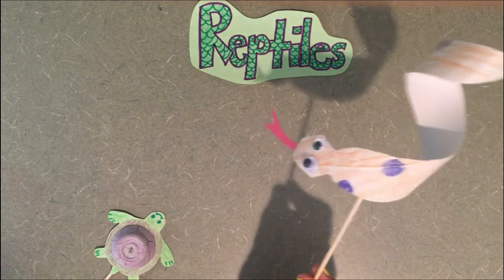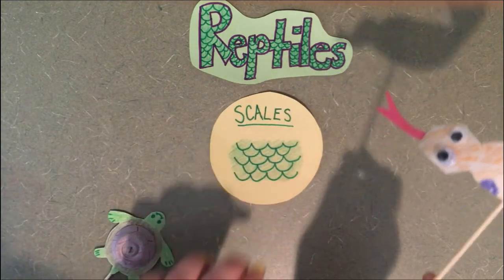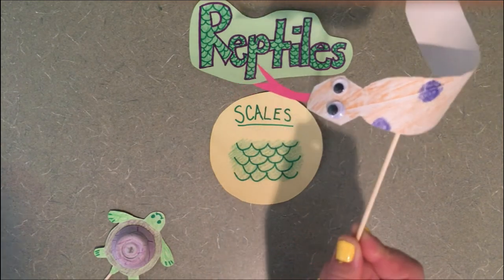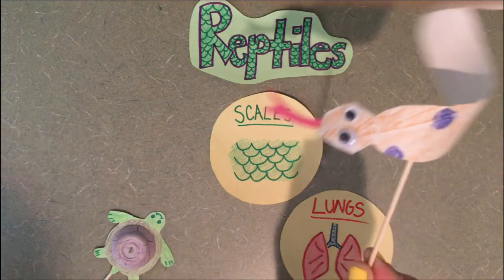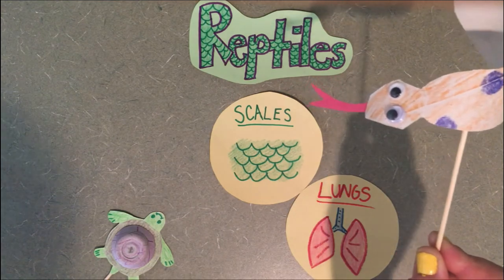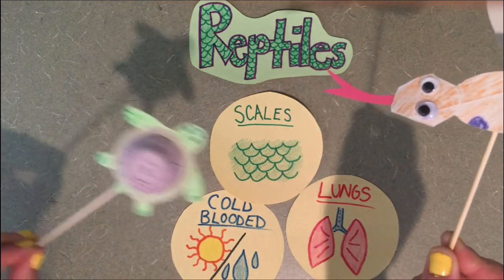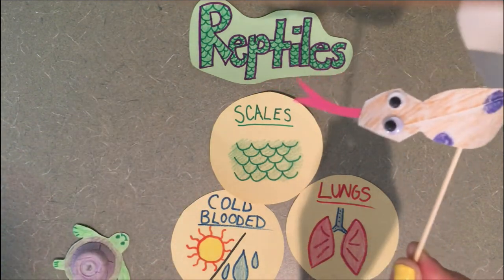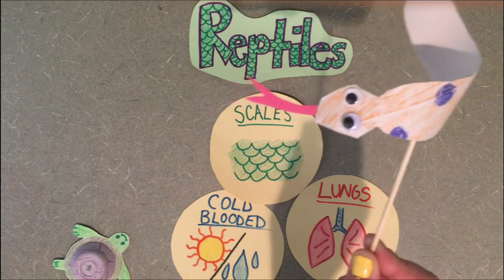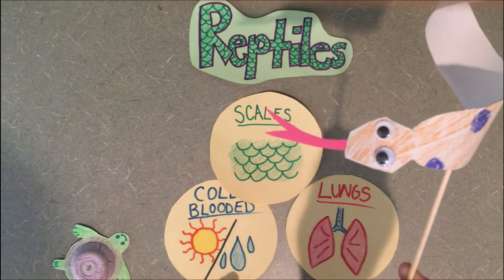There are three things that make a reptile a reptile. The first is scaly skin — all reptiles have scales all over their body. The second thing is lungs — all reptiles have lungs, so we breathe air. And the third is that we are all cold-blooded. That means our bodies cannot keep us warm, so if we're cold we have to go in the sun, and if we're too warm we have to go in water.